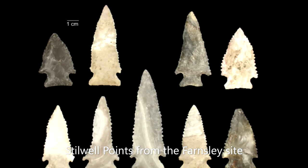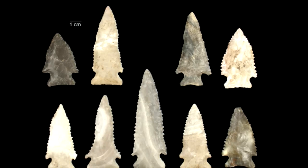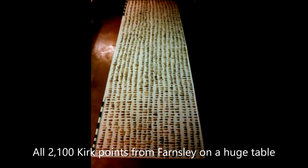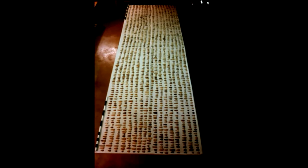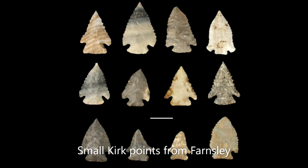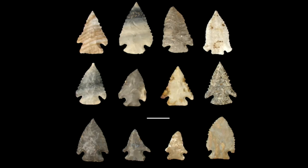At Farnsley, scientists divided the Kirks into four types: Kirk large points, Kirk small points, pine tree points, and Stilwell points. Interestingly, the Stilwells were found in a layer distinct from the other Kirk types, which were all intermingled, so something unique was going on with the Stilwells. Over 2,100 Kirk points were recovered from Farnsley — an astounding number that surpassed the number of Kirk points recovered from all other major pine tree point sites combined. Based on personal observations and private collections, the total collected from Swan's Landing likely rivaled that from Farnsley.